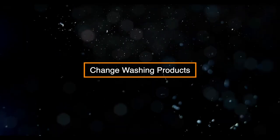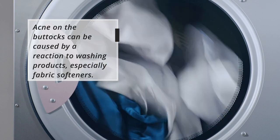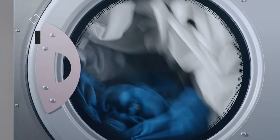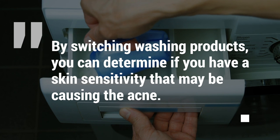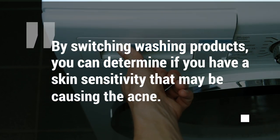Change washing products. Acne on the buttocks can be caused by a reaction to washing products, especially fabric softeners. By switching washing products, you can determine if you have a skin sensitivity that may be causing the acne.